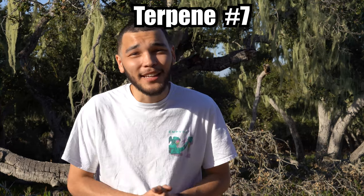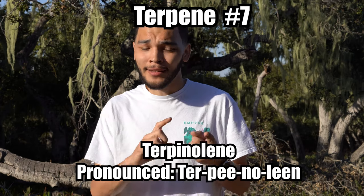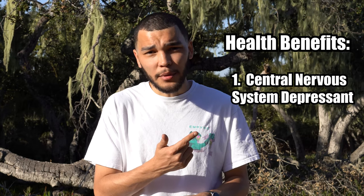For our seventh and final terpene, it is called terpinolene. You can find this specific terpene in rosemary, sage, and even the Monterey cypress like the one you see right here. Terpinolene is already widely used for various soaps and perfumes today, mainly for its herby, piney aroma — so if you smell some Irish Spring, don't be surprised if there's some terpinolene in there. For its health benefits, it is used as a central nervous system depressant, which actually helps induce drowsiness and sleep, making it a great anti-anxiety method as well.